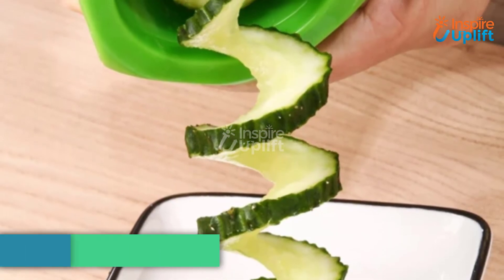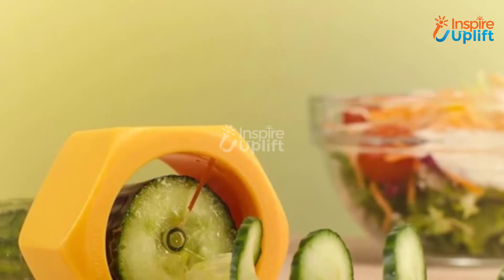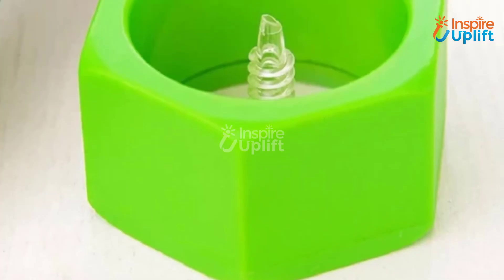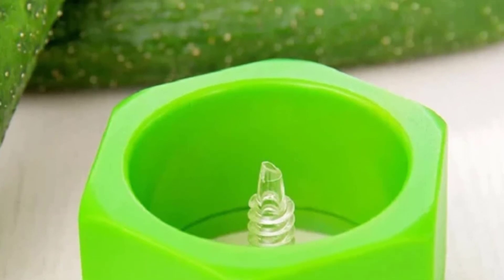At number 1 we have the spiral slicer. The transparent polycarbonate blades will let you cut tempting vegetable spirals — just like you saw in that fancy restaurant salad — in no time. The best thing is your hands won't touch the sharp blade at any time. Hope you like this video. Share it with your family and friends.